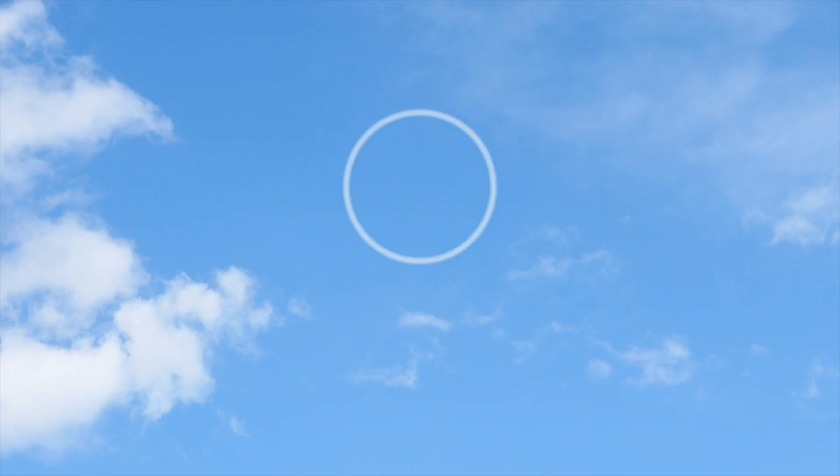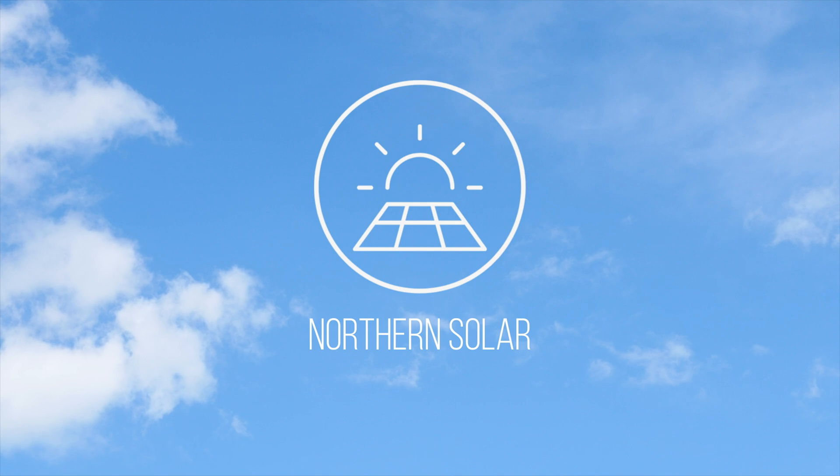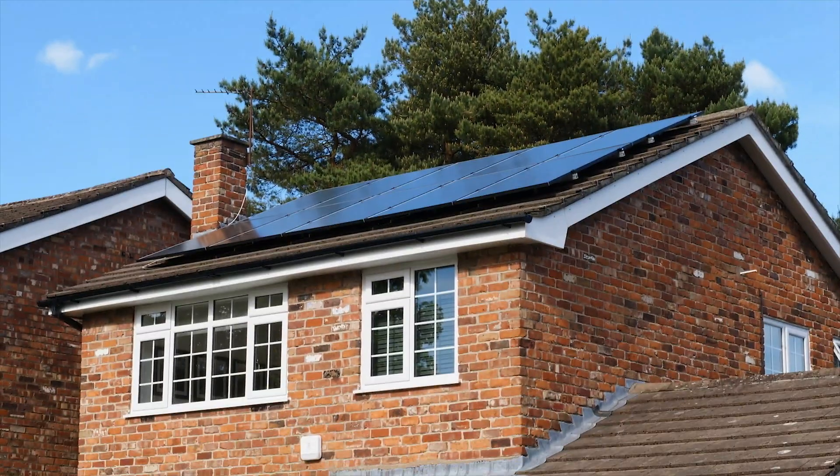Hi everyone, my name is Joshua and welcome to Northern Solar. So August has come and gone in a flash and we're here now in just the early part of September. In this video we're going to look at all the production, facts and figures and everything from August 2022 from our array here on our roof in Cheshire.